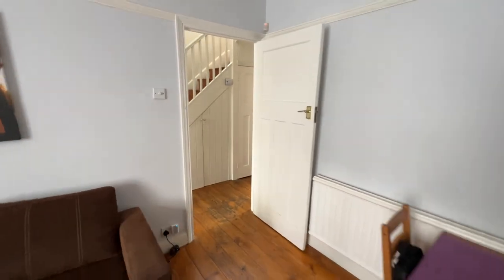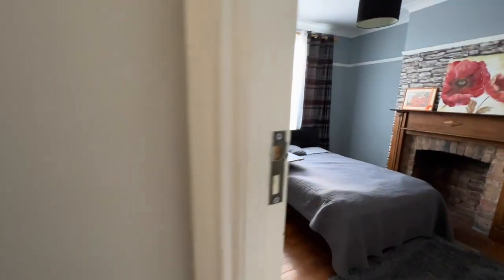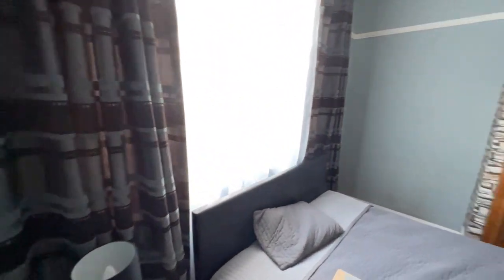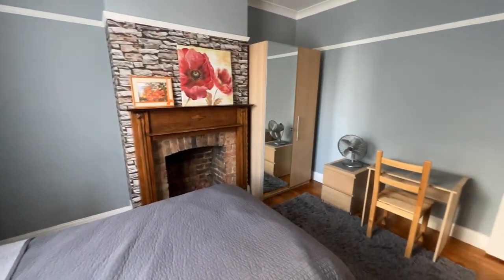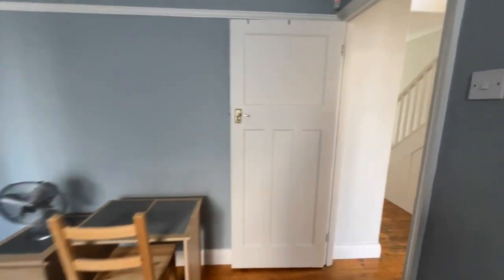Let's go into the dining room. At the moment it's been used as a bedroom, but this would be your normal second reception room. So two good-sized separate reception rooms — really nice size.